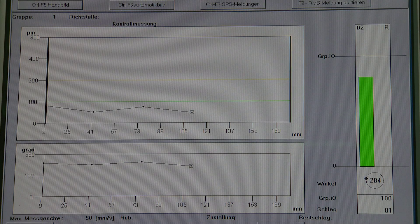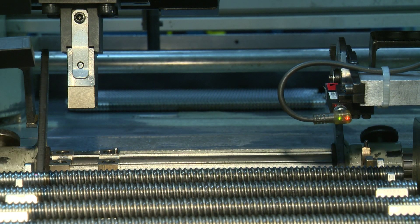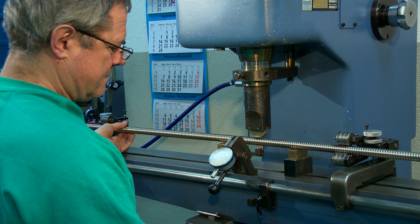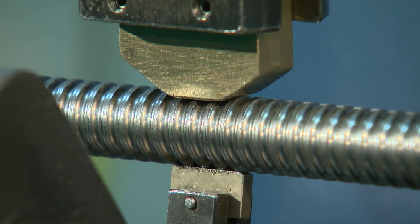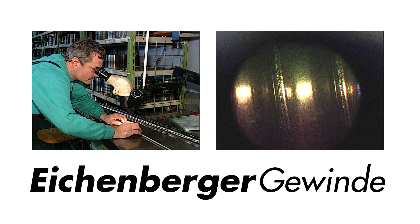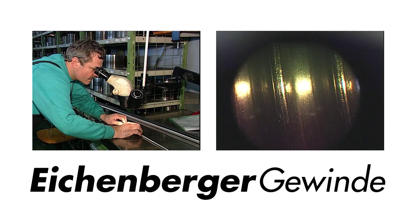Manual skill is needed in the inspection of long threaded shafts. Microscopes show even the slightest irregularities.